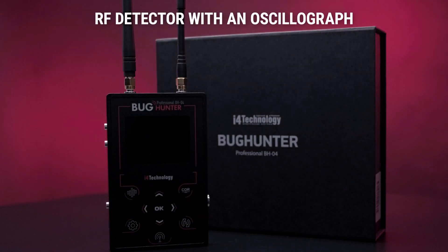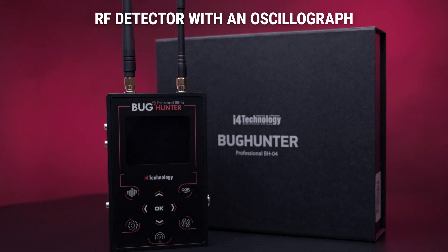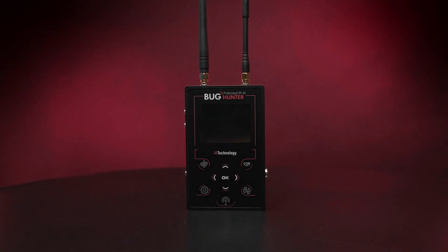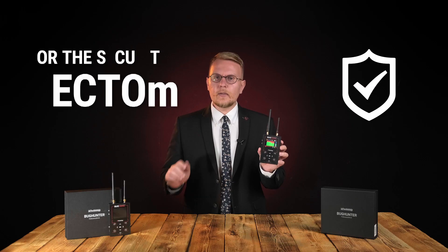This is Bug Hunter Professional BH04, a radio field detector with an oscillograph. It covers the whole frequency range which contemporary radio equipment operates in. It is designed for professional use in the security sector where privacy of meetings and conversations is the main priority.